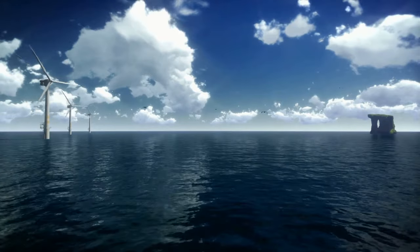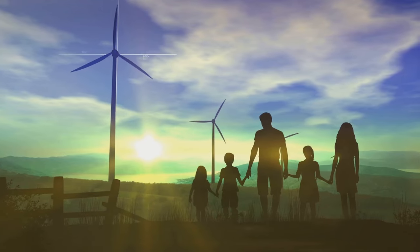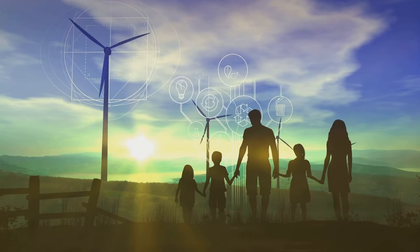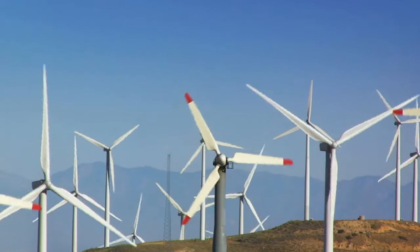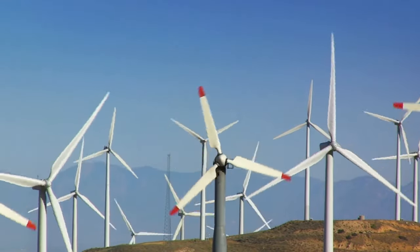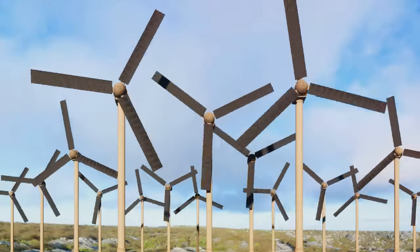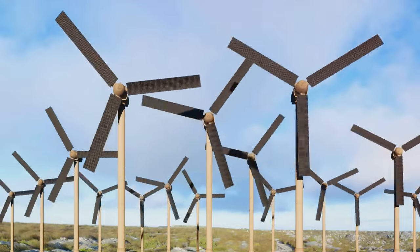Then there are the unsung heroes, the distributed wind systems. These compact turbines cater to our homes, farms, and small businesses, proving that wind power isn't just for the big players. And let's not forget the hybrid systems, where wind and solar energies intertwine in a harmonious dance, offering a lifeline to remote and off-grid locations. From megawatts for cities to cozy watts for farms, wind power is taking the world by storm.